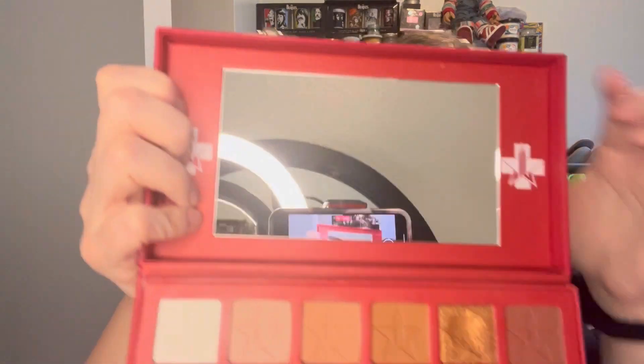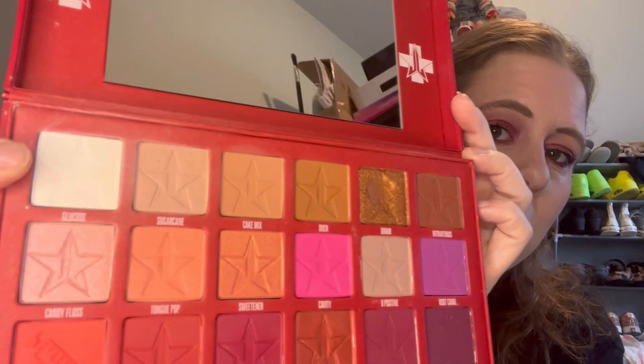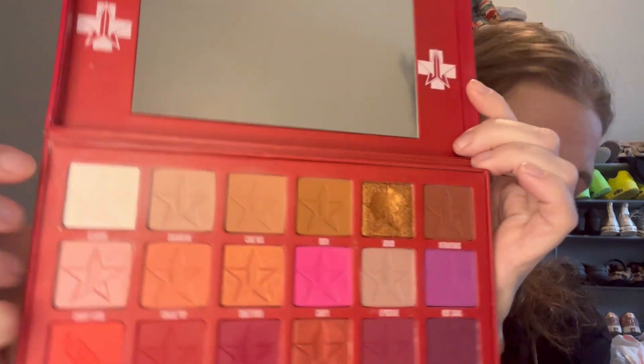So let me tell you my usage that I had in the month of January. Glucose here, this white shade, I've used nine times and I use it in tandem with the one next to it, Sugarcane. I just dab it on as a transition.